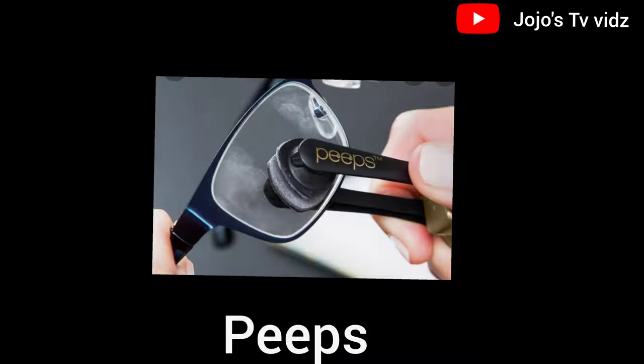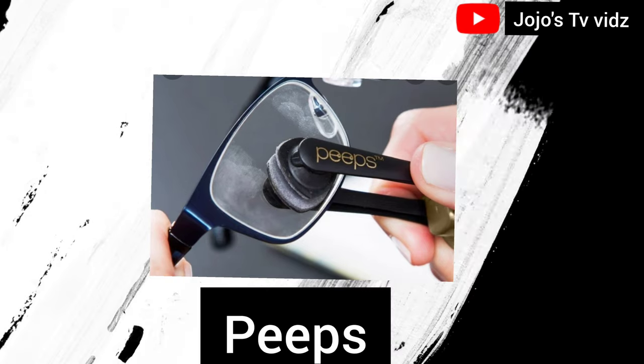The links to all these cool gadgets are in the description below. The last cool awesome tech I'm going to introduce to you today is Peeps. A lot of people clean their glasses the wrong way, and this can impact their vision. A better way to clean your glasses is to use Peeps.